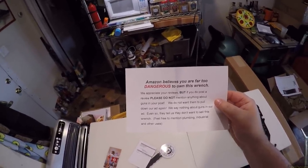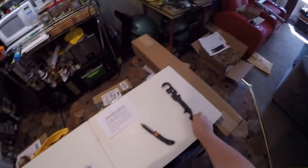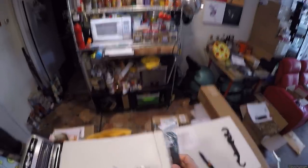It tells us they don't want to sell this wrench - don't want to mention plumbing, industrial, and other uses. So that's why I bought it. Because I bought that one, which literally says it's a gun wrench. And then I bought this one because it didn't say it was a gun wrench.